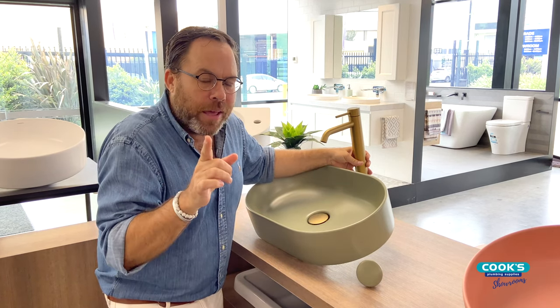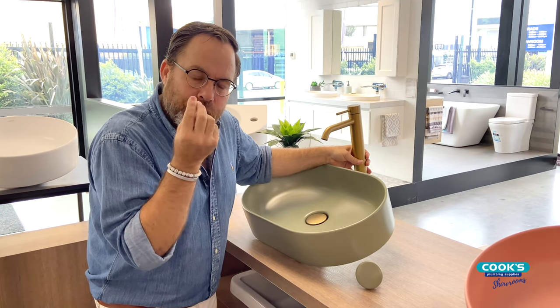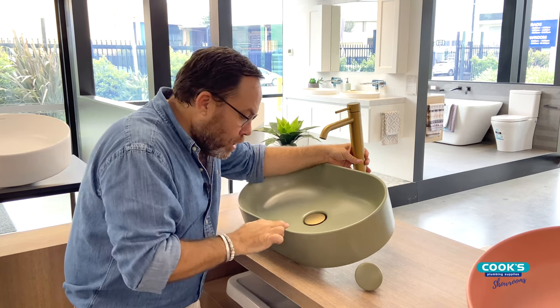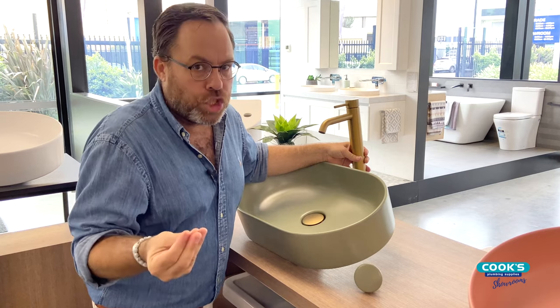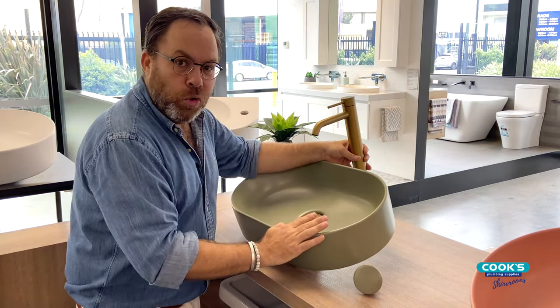But it's not just about the colour — it's also about the finish. These are actually made with fireclay. Fireclay is a finer grain and it's baked at a higher temperature, which allows for this beautiful finish on these basins. It also means that they're highly durable, really high-performing and easy to maintain, so you end up with great looks and a really high-performing basin as well.